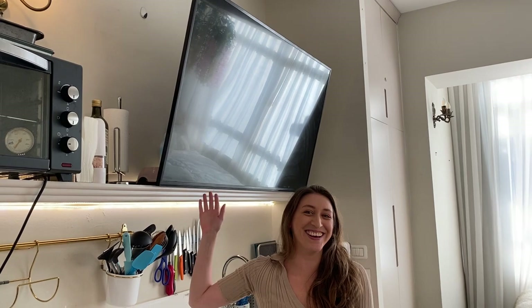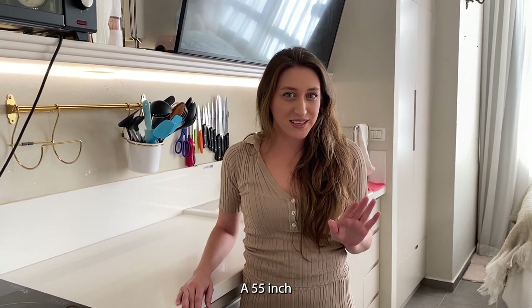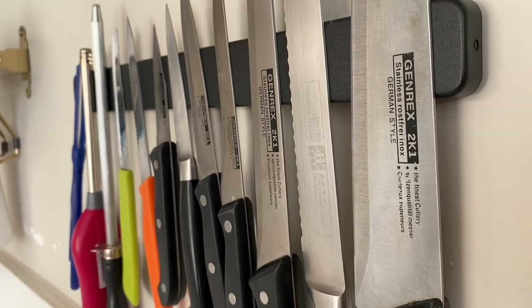You might notice something funny that doesn't usually belong in a kitchen — my TV. I bought it way before I knew I'd be moving into this apartment, and honestly it's way too big for this space. But once you see the rest of the apartment, you'll understand why putting it up here was actually the better option — there simply is no other space for it.